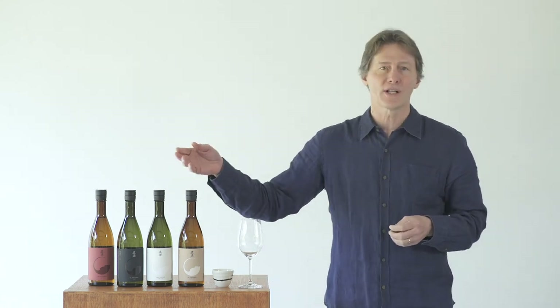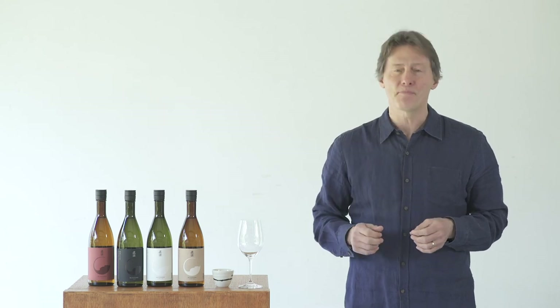There you go. So that's the truth about this four-color line. I'm sure you'll enjoy these flagships as soon as they arrive at a port near you. Thank you, and Kanpai!